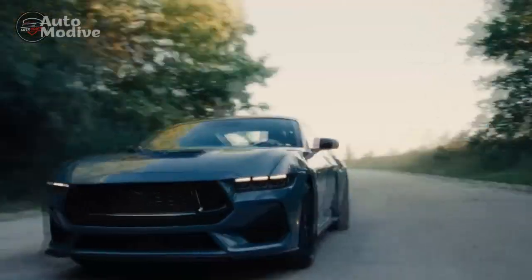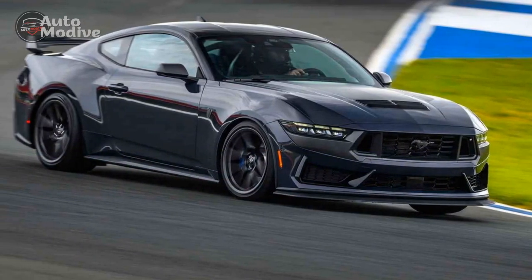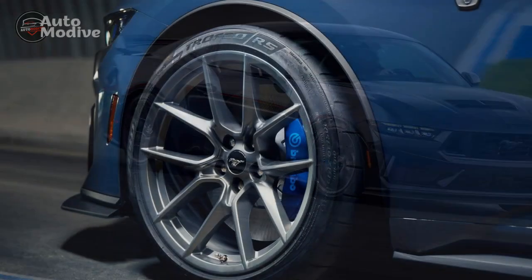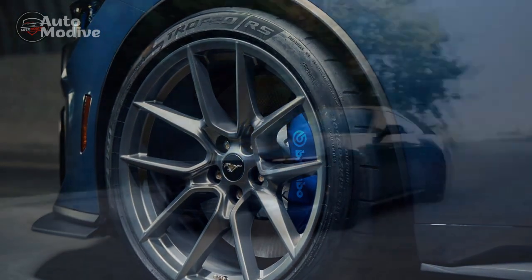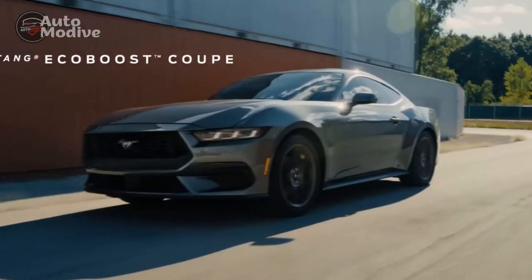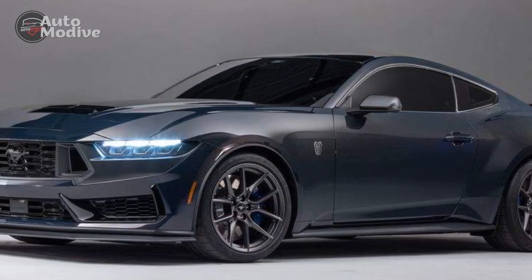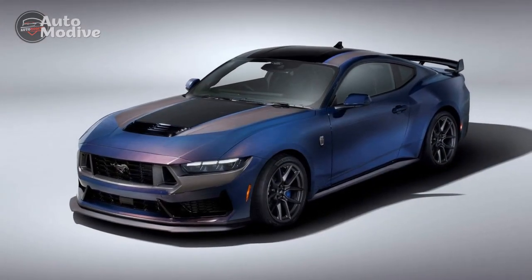The 2024 Ford Mustang Dark Horse stands as a testament to the evolution of automotive engineering and design. With its captivating aesthetics, formidable performance options, innovative technology, and exhilarating driving dynamics, it emerges as a formidable contender in the realm of high-performance vehicles. Ford has once again managed to capture the spirit of the Mustang while pushing boundaries and embracing the future. The Dark Horse is not merely a vehicle — it's an embodiment of power, sophistication, and the relentless pursuit of automotive excellence. As we venture into the future, the 2024 Mustang Dark Horse solidifies its position as a true icon of the road.